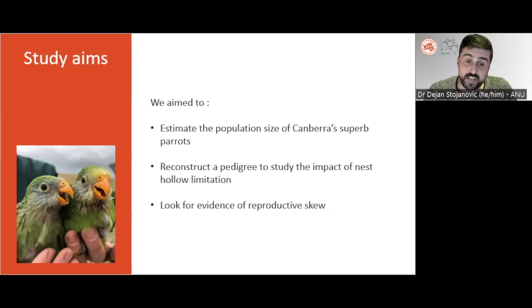First, we aimed to use genetic techniques to estimate the population size of superb parrots in the study area. Next, we aimed to reconstruct a pedigree of the wild population to investigate relationships among birds born at different nests over successive years. Finally, we aimed to evaluate evidence for reproductive skew in Canberra's superb parrots and to identify the ecological factors that might explain individual fitness.